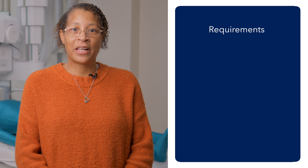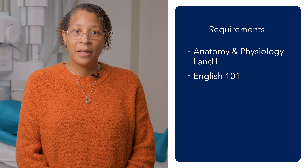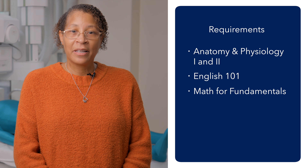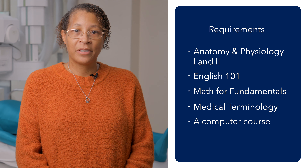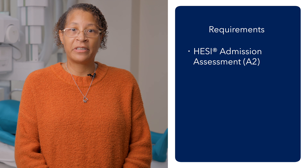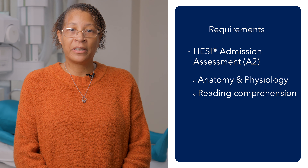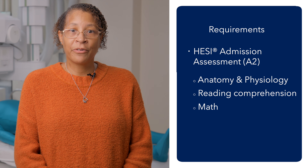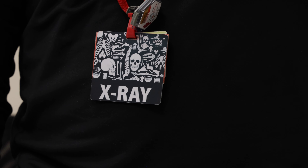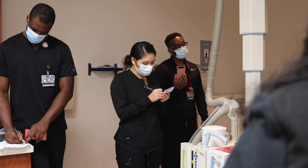We have five collegiate level prerequisite courses that are required: Anatomy and Physiology 1 and 2, English 101, Math Fundamentals, Medical Terminology, and a computer course. Students are also required to take the HESI A2 Admissions Exam, which covers anatomy and physiology, reading comprehension, and math. We also interview our students. We then take those grades from your prerequisite courses and the scores from the HESI, and numerically rank each student. The top 10 students are accepted.